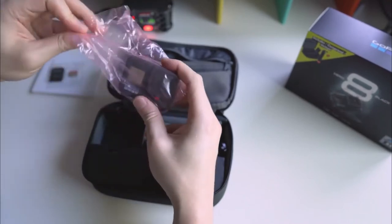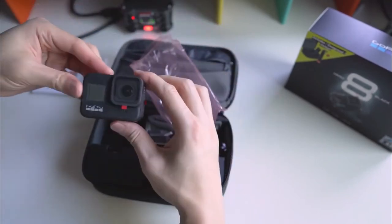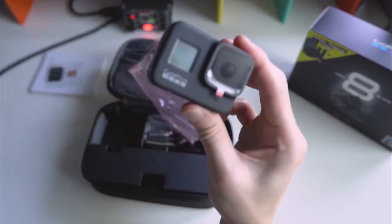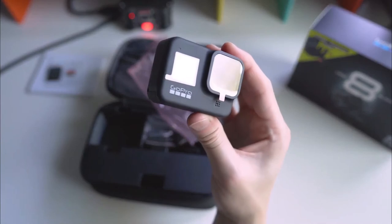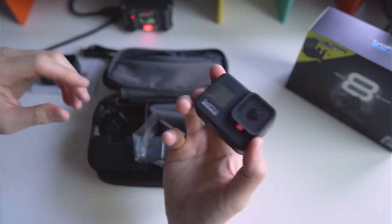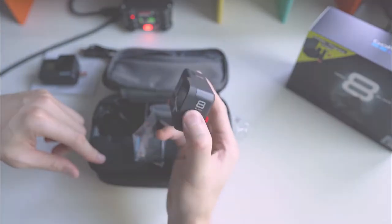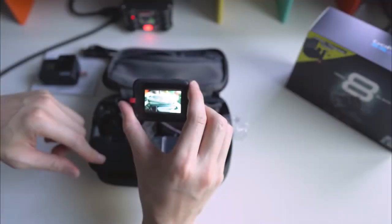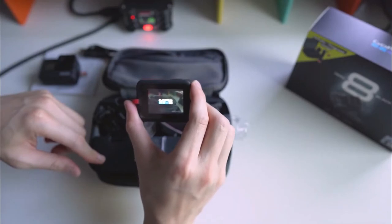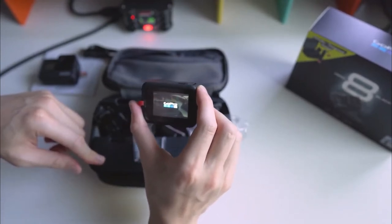First off, let's talk about the stabilization, which is very successful. It has three levels: on, high, and boost, and you can choose yours depending on the circumstance. Another advantage is its compactness and relatively low weight, which is 124 grams. You can use it for hours without feeling any kind of discomfort whatsoever. In addition, it's quite small and can fit easily in one hand.